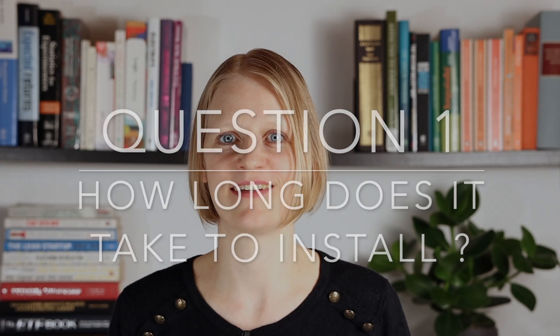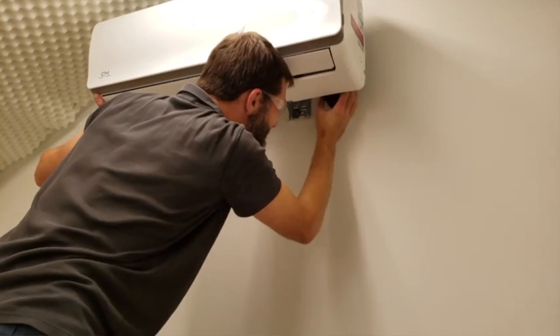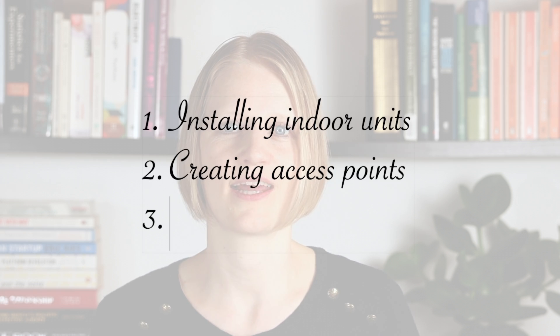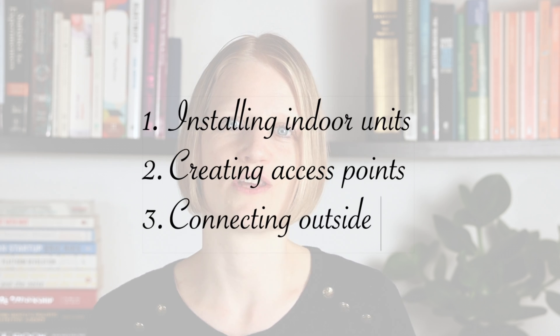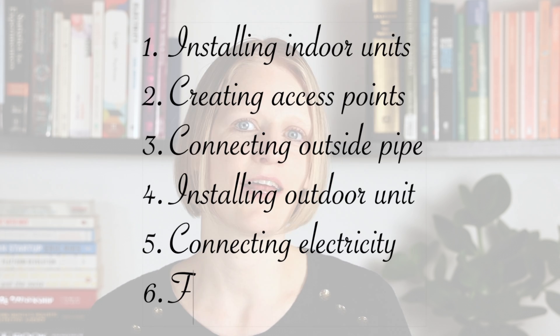Installing an air-to-water heat pump is a relatively simple process. An installation should begin with a proper inspection of your property — the engineer assesses your heating needs, how large the home is, the insulation level, and how you'd like to distribute the heat. The installation process itself takes about a day per indoor unit on average. Most installations follow six steps: installing indoor units, creating access points inside the home, connecting outside pipes to indoor units, installing the outdoor unit, connecting wiring and electricity, and finishing touches.